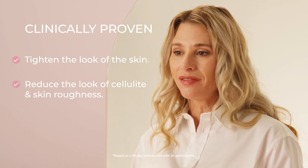When we clinically tested Get Dreamy, we found that it was clinically proven to tighten the look of skin and reduce the look of cellulite and skin roughness.